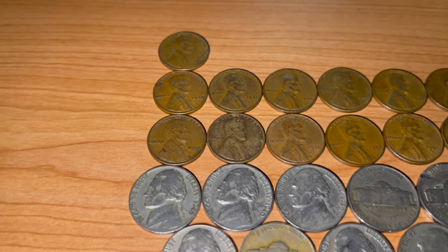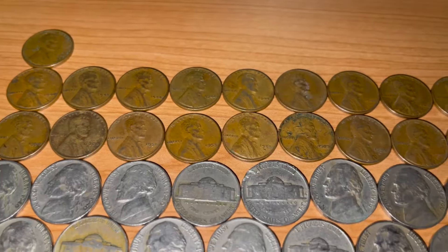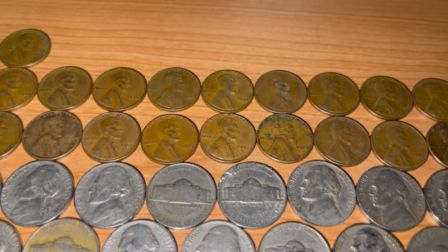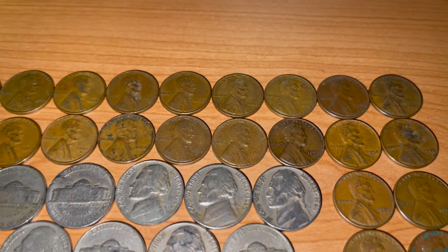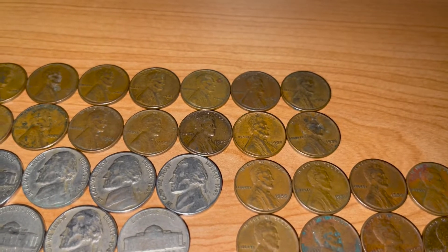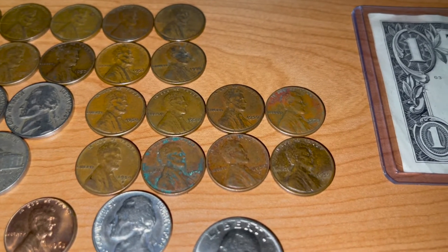Moving on to the 1950s, we found two 1950s, a 1951 Philadelphia, a 1953 Philadelphia, a 1953 Denver, a 1955 Philly, two 1956 Denvers, a 1957, and two 1958 Denvers. We also found some 1959s — four of each, Philadelphia and Denver.